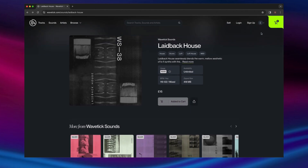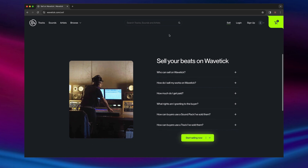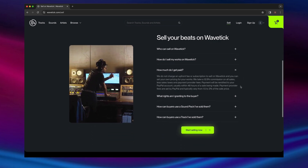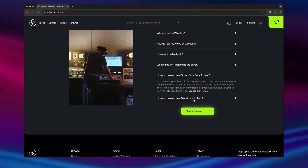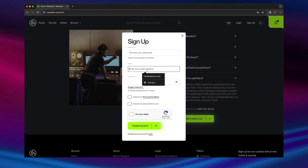Now, let's look at selling your works on the platform. The sell page includes detailed FAQs on exactly which rights you can sell in your beats, and outlines how you get paid. We don't charge a fee or subscription to sell. You can set your own pricing, and our platform commission is just 12.5% less taxes. To start selling takes just a few minutes.